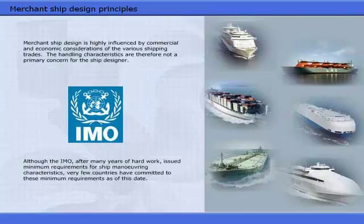Although the IMO, after many years of hard work, issued minimum requirements for ship manoeuvring characteristics, very few countries have committed to these minimum requirements as of this date.